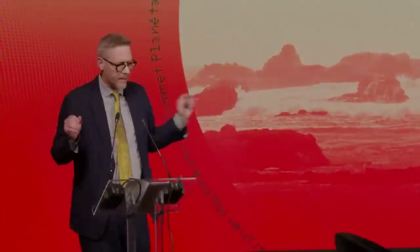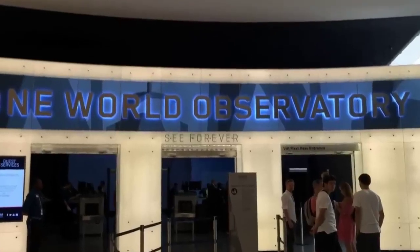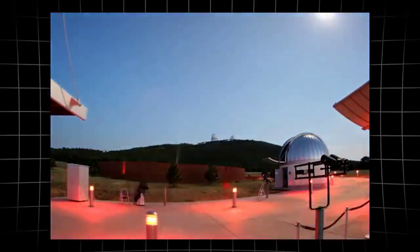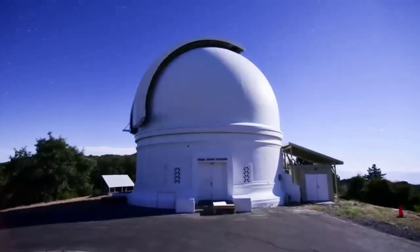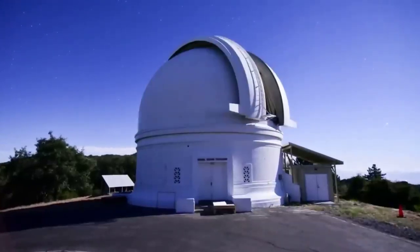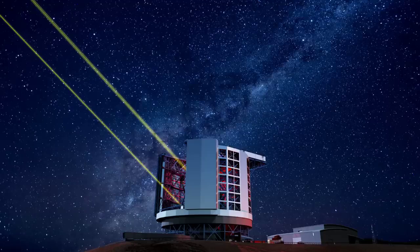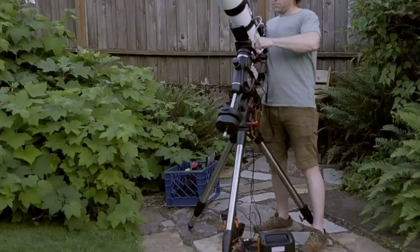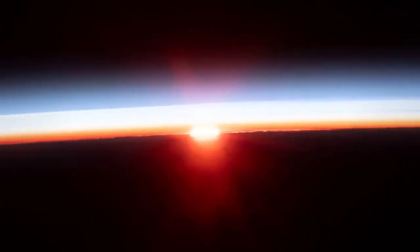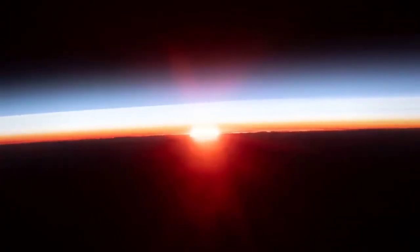The stakes are no longer just about one comet or one image. They are about trust, and about who gets to witness the universe as it really is. Right now, the sharpest mysteries in our skies aren't hidden — they are simply unspoken. As new visitors cross the solar system, public trust depends on clarity, not silence. The cosmos is not waiting for official statements, and neither should we. What stands unexplained today shapes how we see tomorrow.